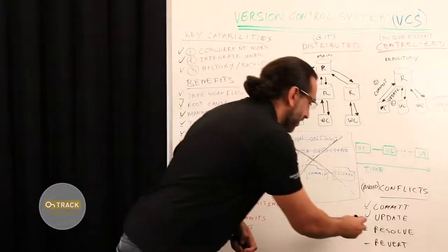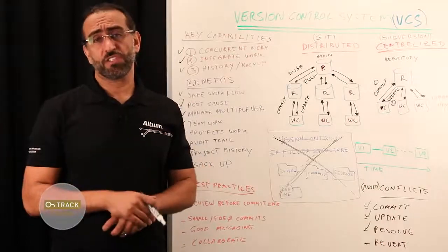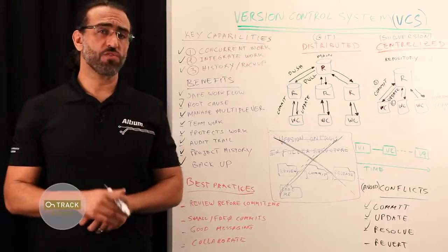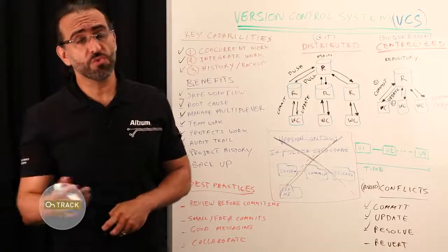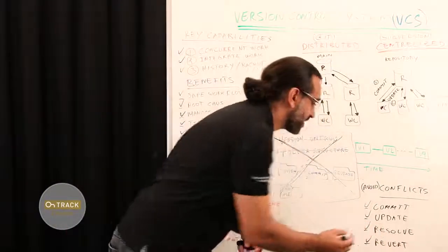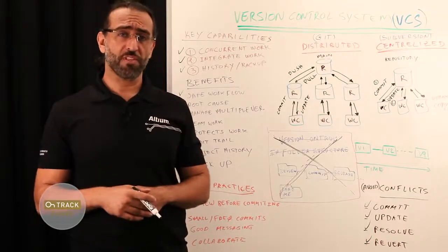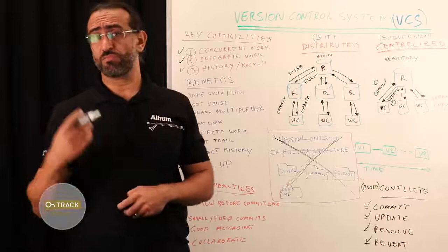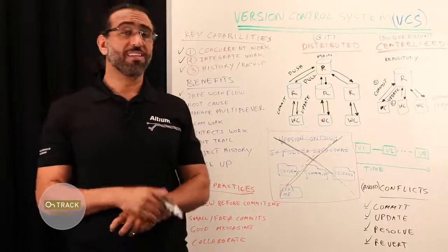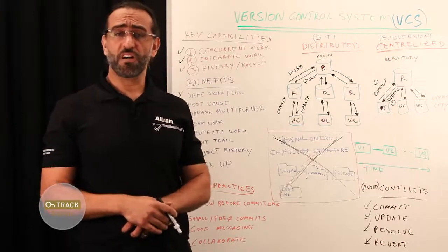Or you can choose resolve — probably the safer route — which updates the files in your working folder to the latest revision but lets your editor retain the changes you have made, then gives you the option to commit those changes to a new revision. Or you can simply revert, which brings you back to the base checked-out copy. In general, it's better to avoid conflict than resolve it later, and some best practices can help with that.